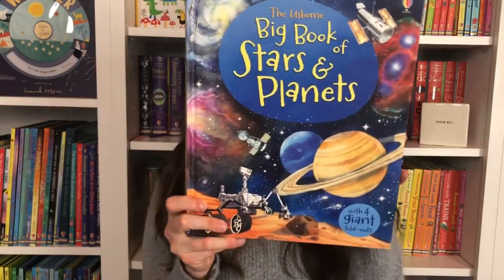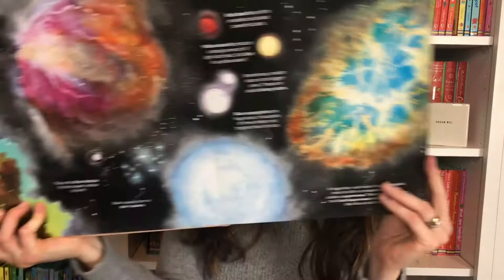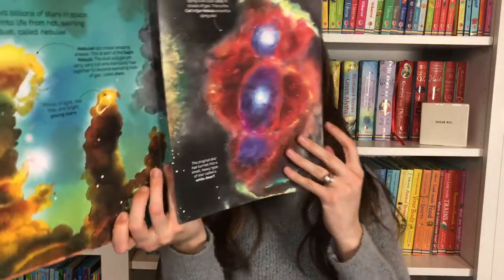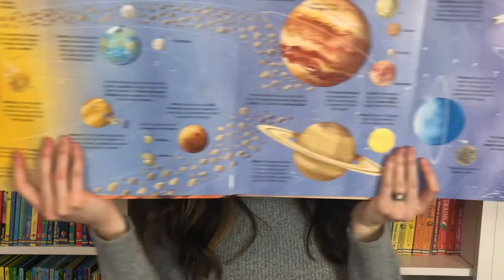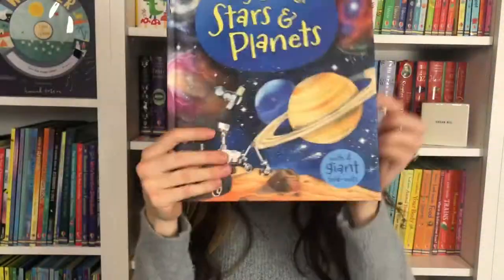We also have the Big Book of Stars and Planets, which is really nice because there are these fold-outs that cover four pages. You're going to learn the differences between the galaxies — irregular and cartwheel galaxies. At the beginning you see your solar system. So there's another really nice place to learn more about our planets. That's Big Book of Stars and Planets.